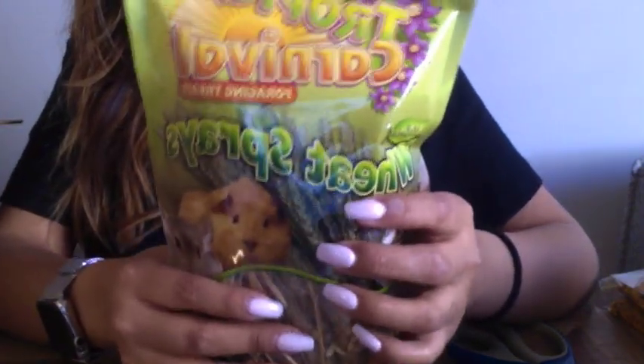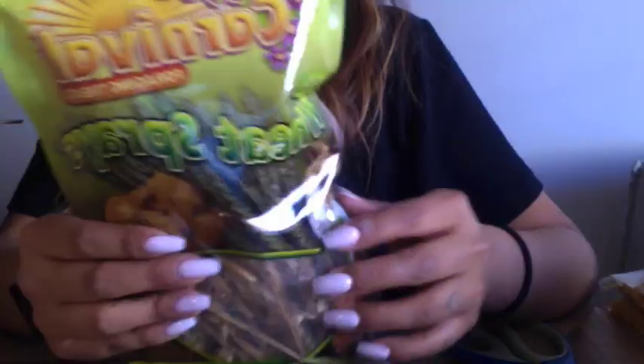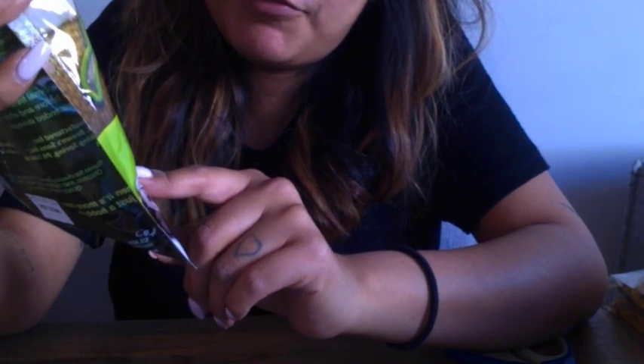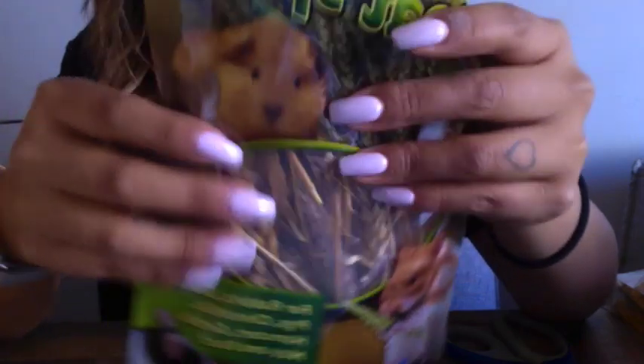Last but not least I ordered these wheat sprays. Lots of YouTubers use these for a natural theme. They're good for rabbits, guinea pigs, chinchillas, hamsters, gerbils, mice and rats. This looks pretty interesting — I'm not sure if they'll actually want to eat it, so you'll have to find out.